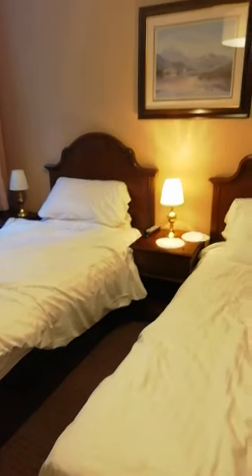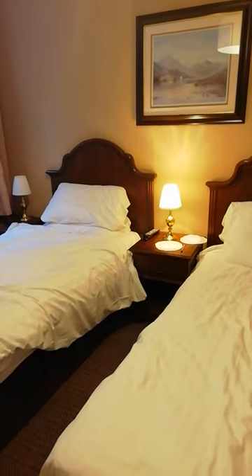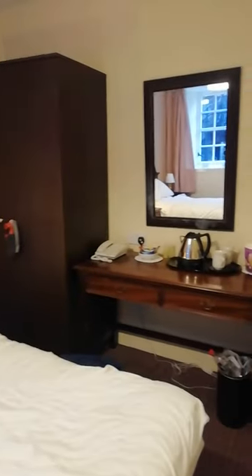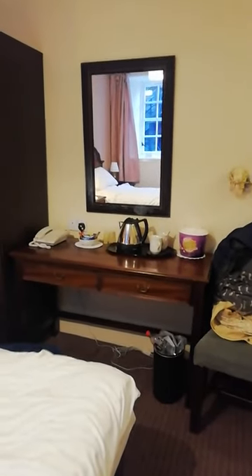The bedside lights are okay, though they're a bit dull for bedside reading, but they'll do for a night. There's a little chair and a table over here, and a television on the wall.